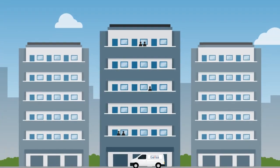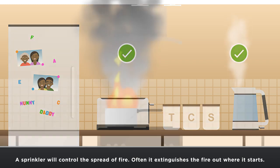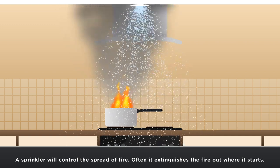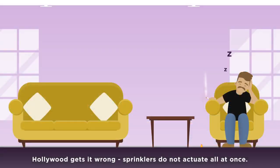A sprinkler head has a heat sensitive element which will not respond to burnt toast or steam from a kettle. Each sprinkler head protects an area below and is activated by the heat of a fire. Only the sprinkler closest to a fire will activate, spraying water directly onto the fire.